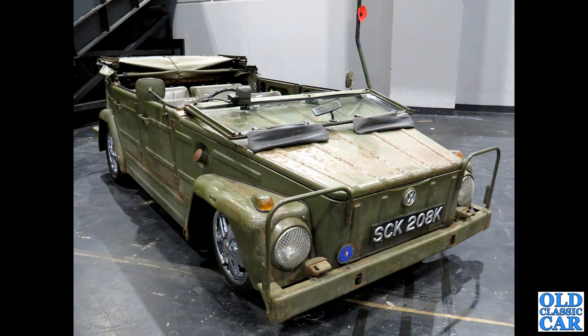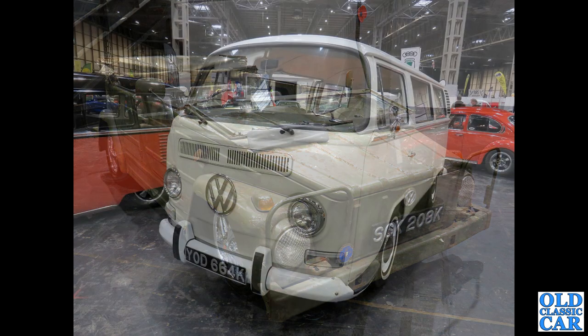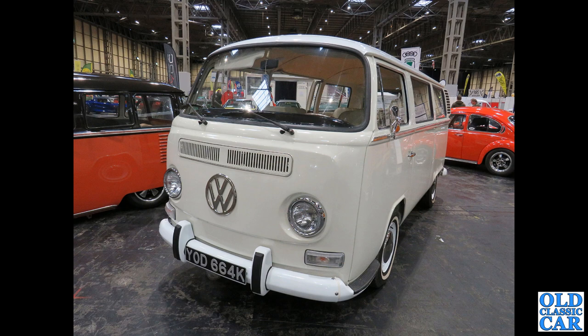SCK 208K — a VW Thing. These were originally developed for the West German army; it was sold here in the UK as the Type 182 Trekker but known as the Thing elsewhere. The bay window camper here from 1971–72.